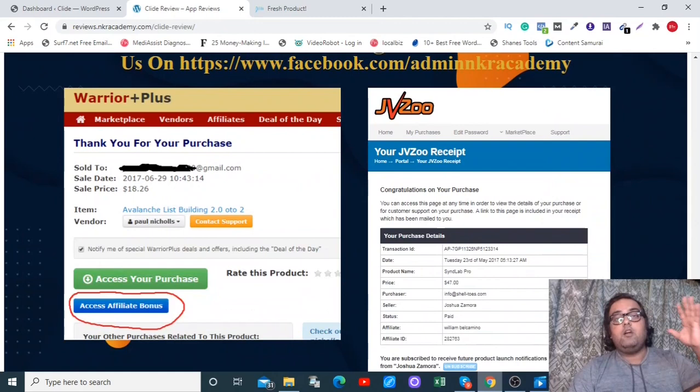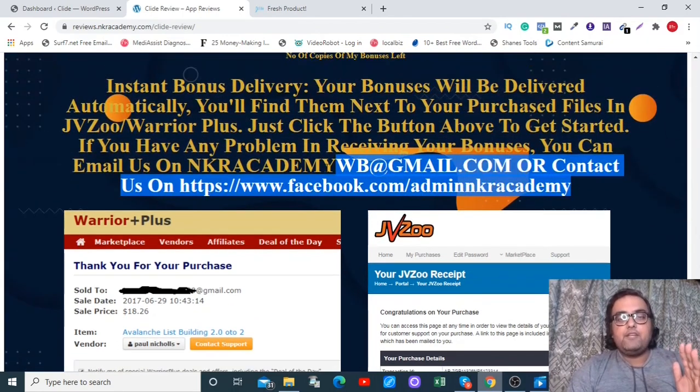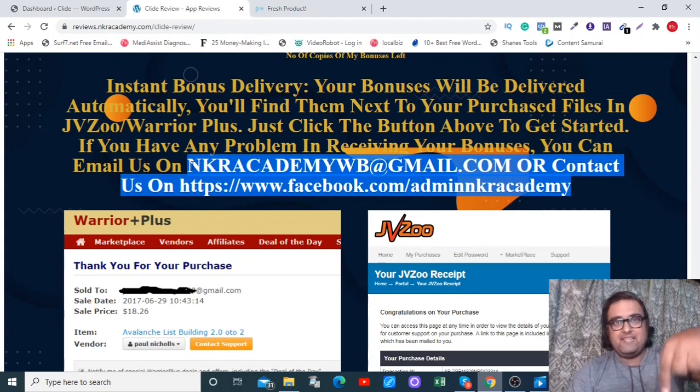All your bonuses will be delivered in your purchase area. Log into your WarriorPlus account, go to your purchase history, go over to Clyde, and click the blue button to access all my bonuses. If you have any questions, feel free to reach out on our Facebook page or via email — links to both are in the description.